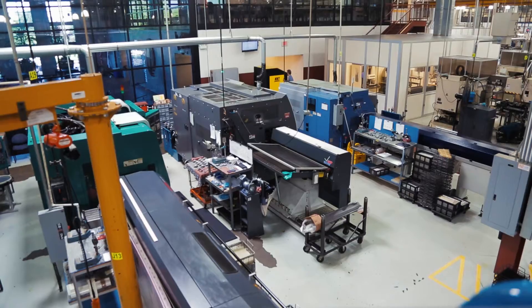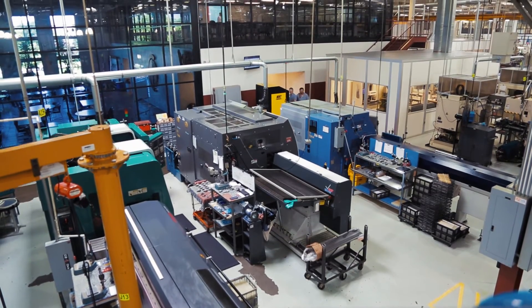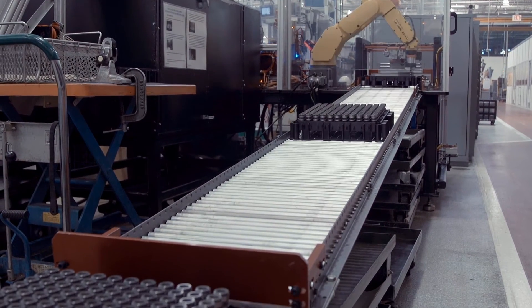My name is Rob Marshute. I'm an automation engineer at Camcraft and I've been here about four and a half years.